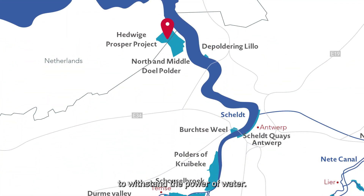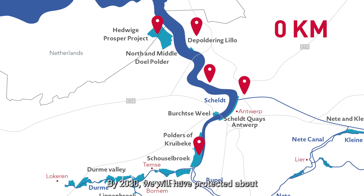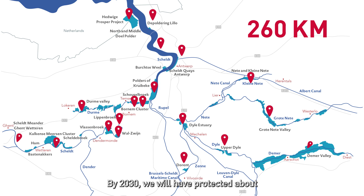To withstand the power of water, we build new dikes and strengthen existing ones. By 2030, we will have protected about 260 kilometers of river land.